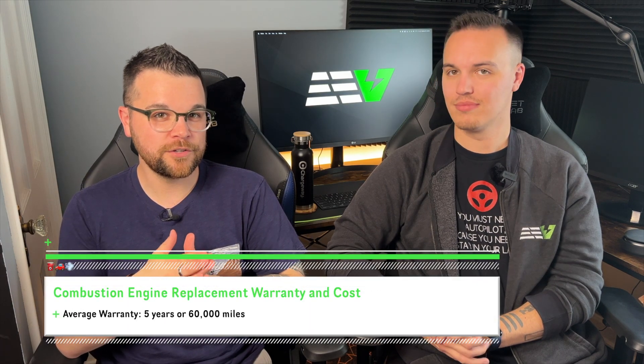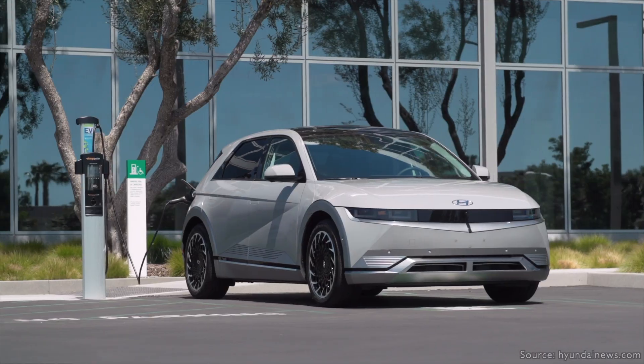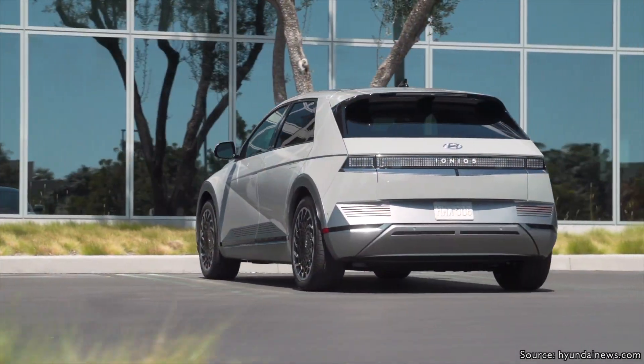Now let's talk about the average warranties for gas combustion engines as well as some of the costs that go into replacing those engines. Based on our research, on average, your typical powertrain warranty that covers your engine and transmission is only going to last five years and 60,000 miles. So in the case of the Hyundai Ioniq 5, that's basically half the warranty of a gas engine.